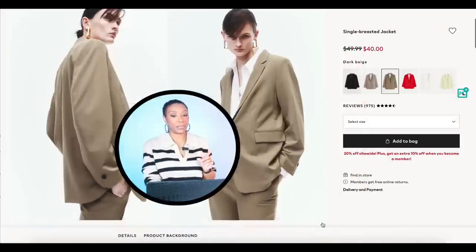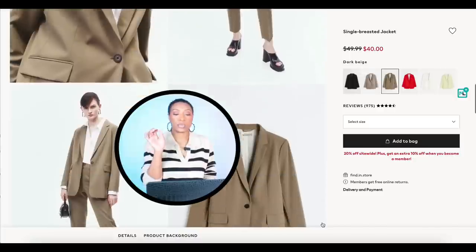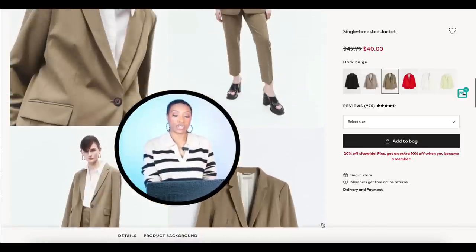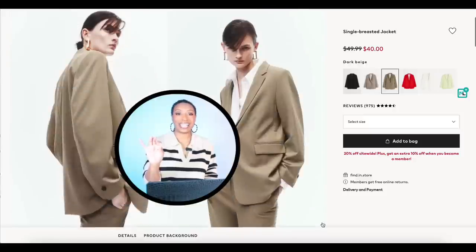H&M is there, baby — good for a blazer with a pair of jeans. This one is $50 and comes in sizes extra small up to double extra large, all sizes in stock.